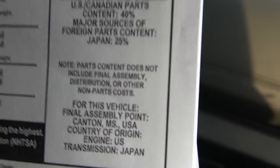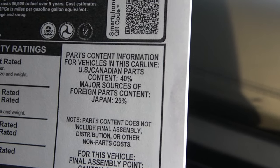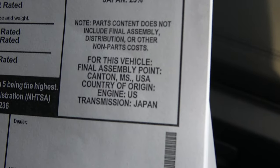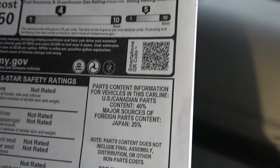The color is called Tactical Green — yeah, it's like an Army Green. And the interior is a charcoal, that grayish tint to the black. This truck is 40% made in North America — the United States and Canada — and 25% in Japan. So they're still related to Japan even though they're made in Tennessee.